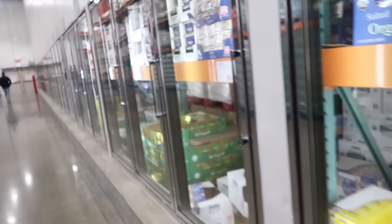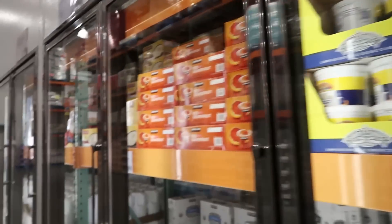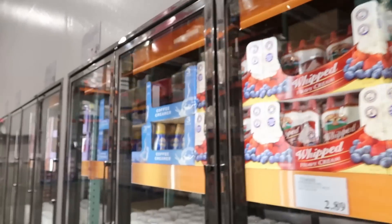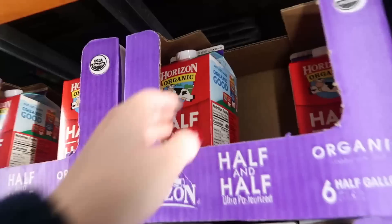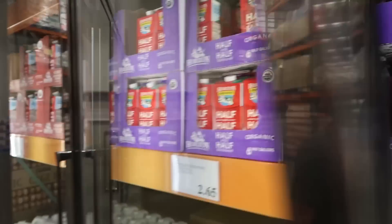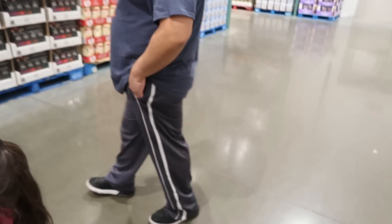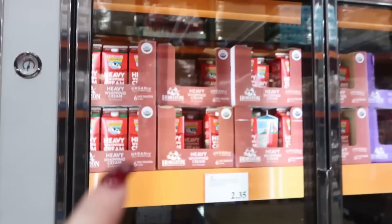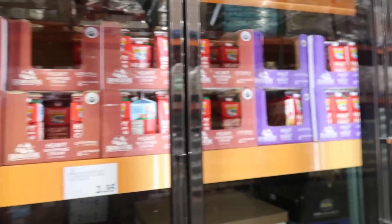We're going to have to get the Kerrygold butter because that BPC life. I believe we still have cream cheese — yeah, I still have a couple bricks. I need my cream for my coffee. I'm going to go with the half and half — it does have carbs, but heavy cream has carbs too, just less than one per serving, whereas half and half has one per tablespoon. This is $5.99 and it's half the price of heavy cream, so that's why I usually go with it.